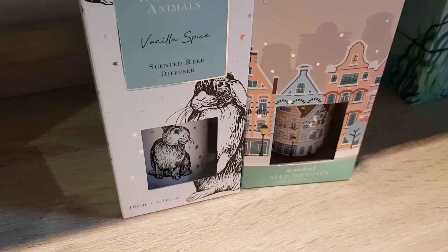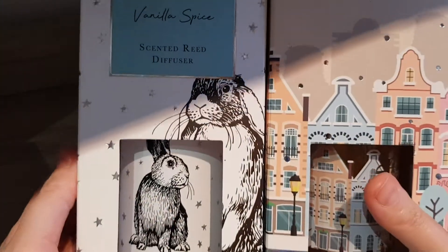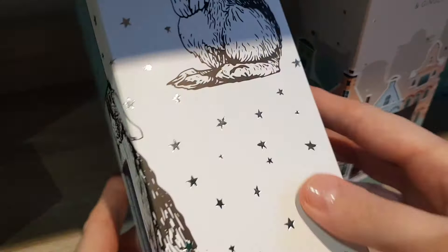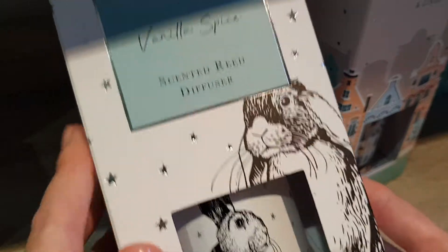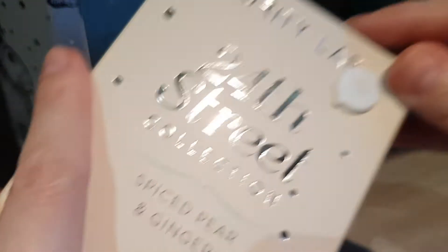The last two things I got — should I even haul these? Anyway, I got two diffusers from TK Maxx. They're from Purity Lab, I paid £5.99 for each of them. I literally just bought them — firstly I like the smell, but also the packaging was super cute. You have the bunny and then like a city or houses printed on them.